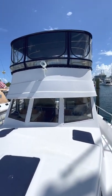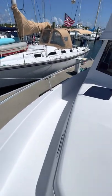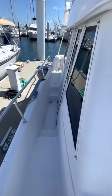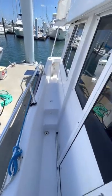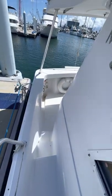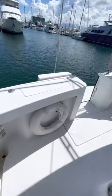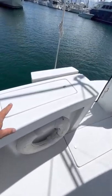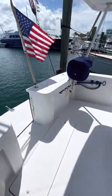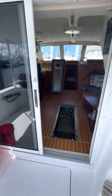Here's a look looking aft, and we'll walk down the starboard side — very nice and wide with easy access. Back here you have wet storage that's all drained, and you can use it for your dive gear, etc.